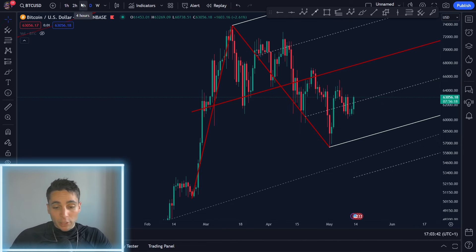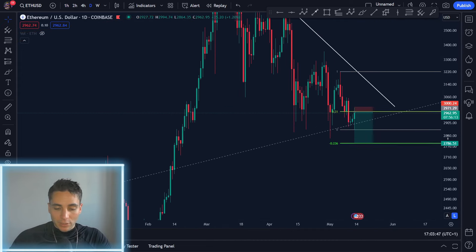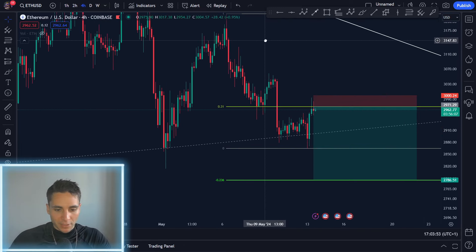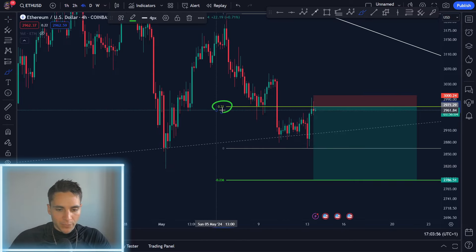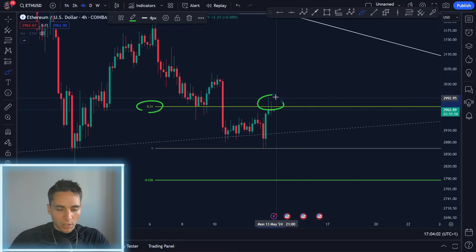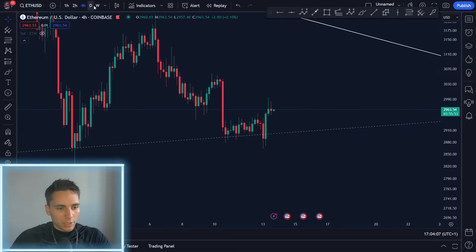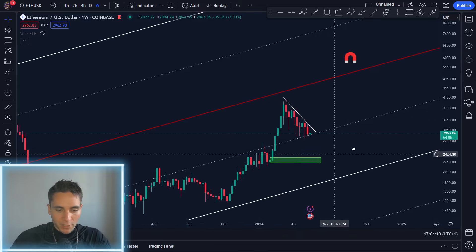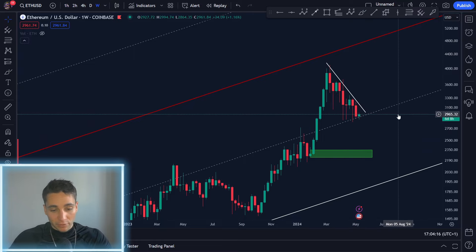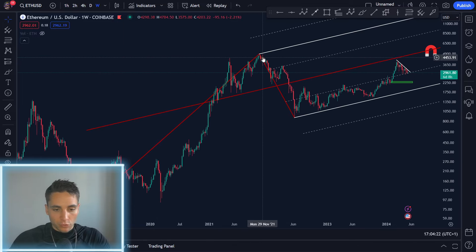Right now we have to be cautious because if we look at the Ethereum chart, here's a small trade I was taking as a hedge. On the Ethereum four-hour timeframe, if we take from the highs to the lows, we're under the 0.31 Fibonacci — meaning we're still under resistance. Algorithms are still selling Ethereum, which is putting some pressure on altcoins. On the weekly timeframe, Ethereum is sitting at critical support. I don't want to see Ethereum close below this line — that could be very bearish.